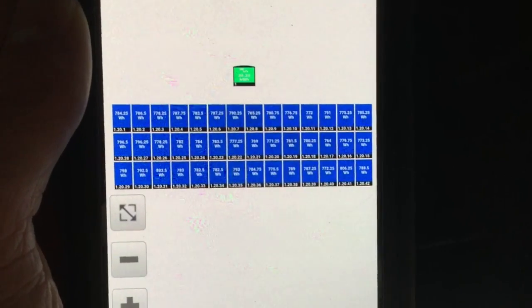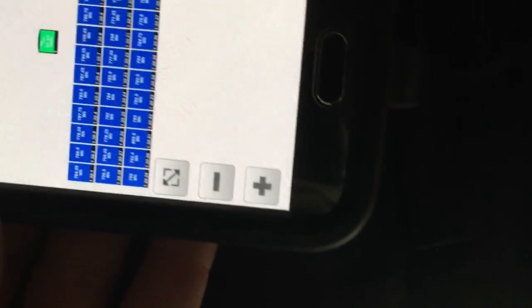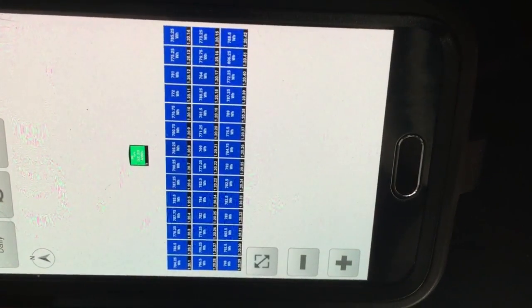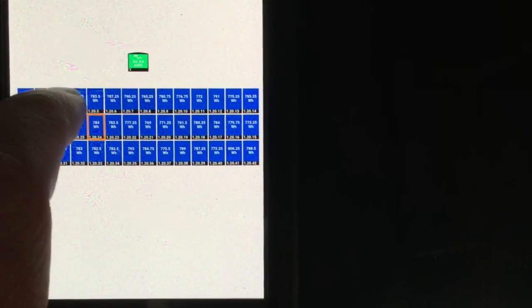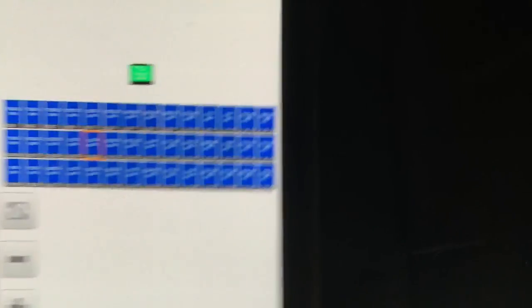Another aspect of this monitoring program is that you can actually check the health of each individual solar panel. There is also a way on a desktop application to model the usage throughout a day, week, or a year.